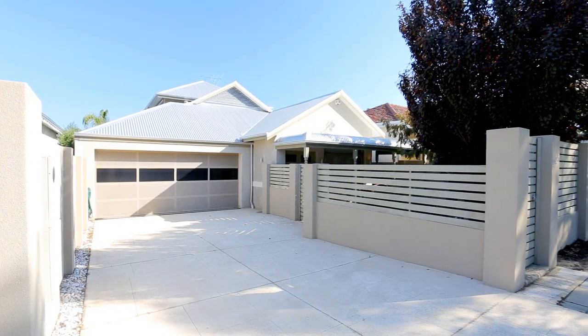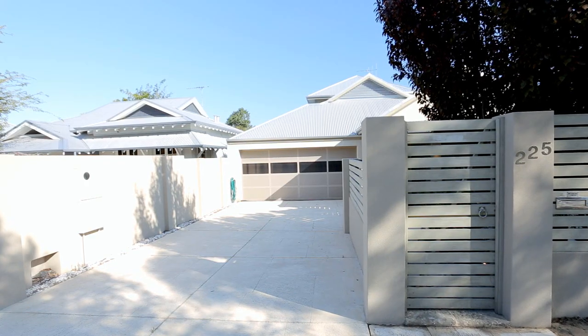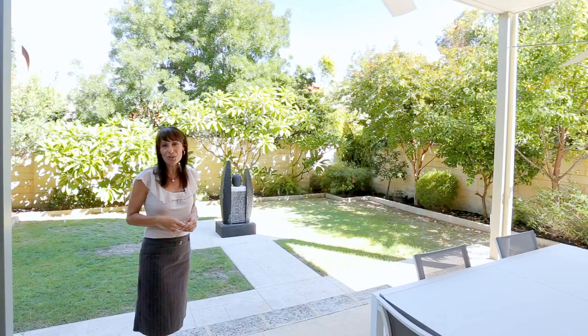Hi, I'm Erette from Equinox Realty and I'm so excited to offer you this unique and beautiful home at 225 Hadesbury Road, Subiaco, for sale. Come with me as I take you on your own personal tour of this magical home.